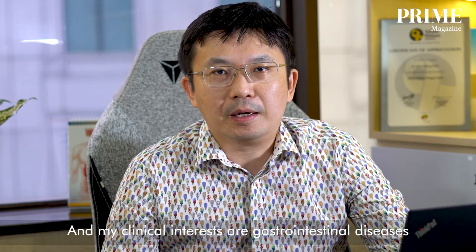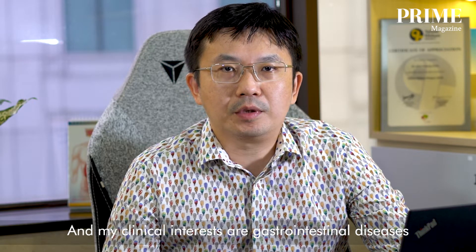Hi, I'm Dr. Jong Xiang. I'm a gastroenterologist at Livingstone Digestive and Liver Clinic, Mount Elizabeth Orchard Hospital. I've been practicing medicine for over 15 years and my clinical interests are gastrointestinal diseases and chronic liver diseases.